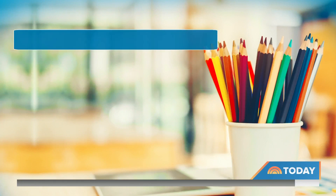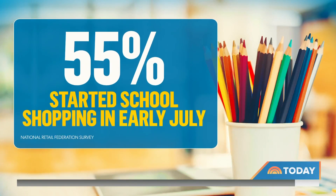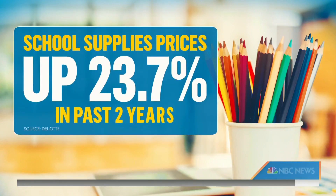Ready or not, it's that time of year again. Hard to believe it. More than half of consumers have already started their back-to-class shopping, and with prices rising over the last two years, shoppers are looking for some deals. To help school us on how to navigate those school supply lists and find the best bargains, we brought in NBC's Vicky Wynn.